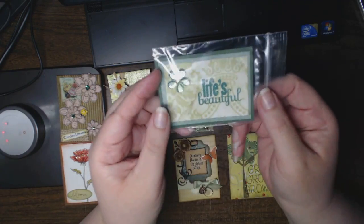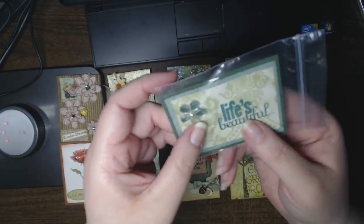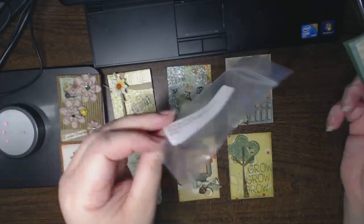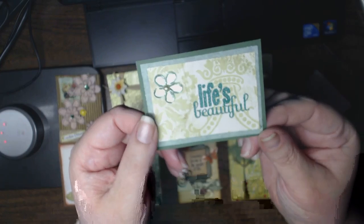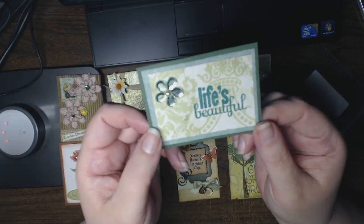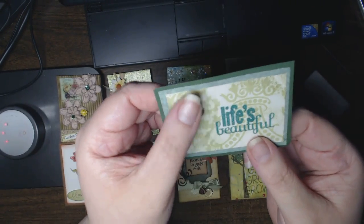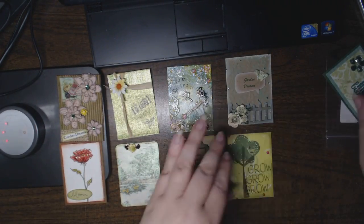The next one is from Samantha Davis. She has a pretty embossed 'Life is Beautiful' with green — let me take that out so you're not getting a glare. I left the envelope because her label was on it. It's three different layers. The color challenge was various shades of green and the theme was Garden Dreams. 'Life is Beautiful' is embossed, with a pretty green flower.